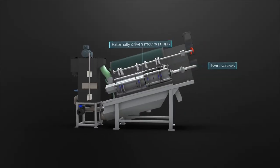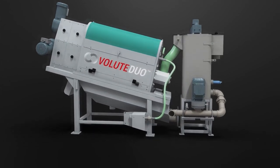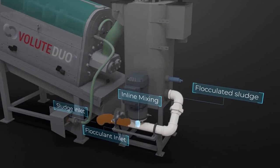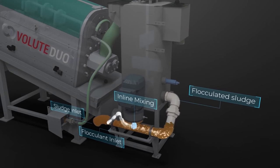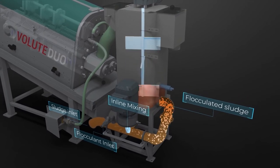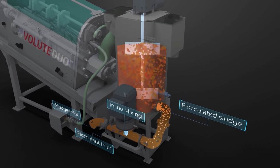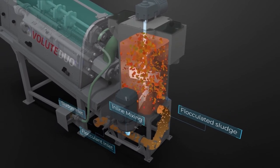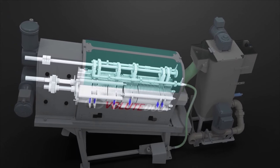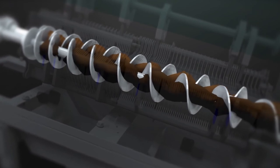Now, let's take a look at the sludge dewatering process flow from A to Z. Volute Duo introduces an inline mixer to rapidly mix a flocculant and the inlet sludge before it enters the filter drum, which significantly improves flocculation quality and can reduce the polymer dosage by up to 20%. The adjustable flocculation tank provides sufficient maturation time for flocculation process completion. Well-flocculated sludge is carried forward to the filter drum, where two counter-rotating screws inside the cylinder constantly push the sludge forward in the direction of the end plate for discharge.